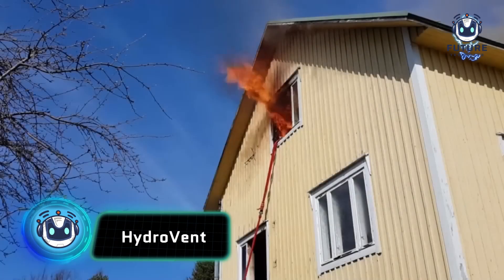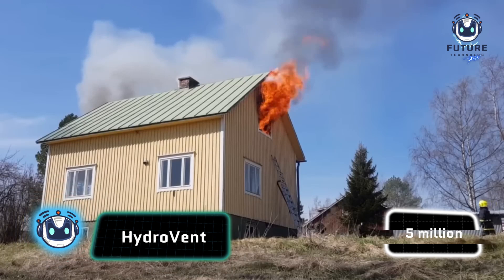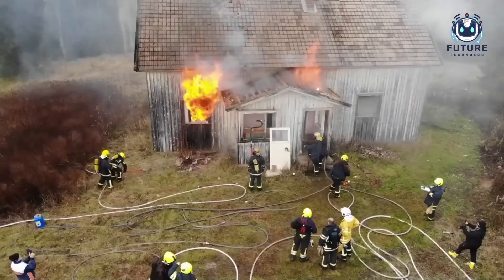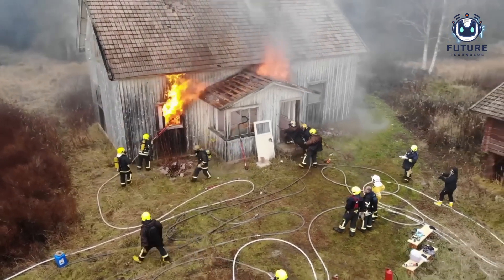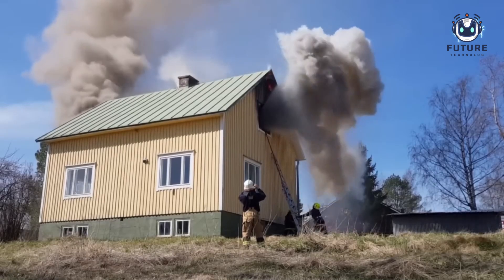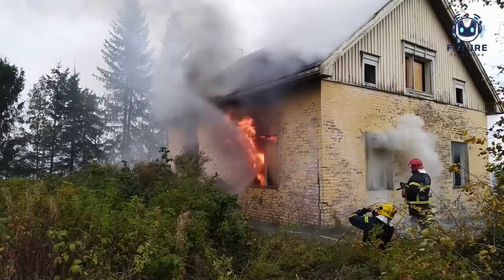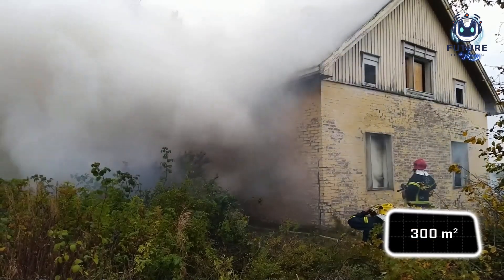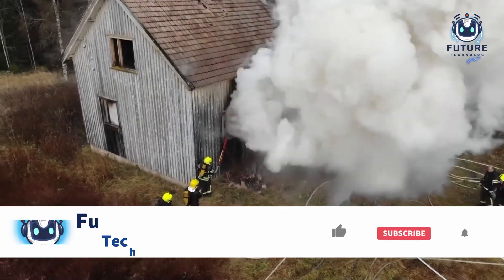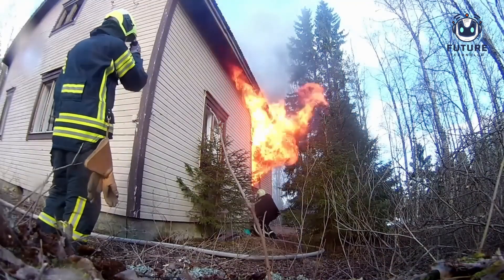Holy smokes! Over 5 million fires occur annually worldwide. The UN rings the alarm, and engineers answer like superheroes. Enter Hydrovent, the closed-space firefighting champion. It's like a magic broom for smoke and harmful gases — and it lowers temperature too. Imagine cleaning 300 square meters in just one minute. Like a Swiss Army knife, it can extinguish regular fires as well.